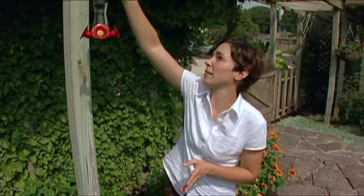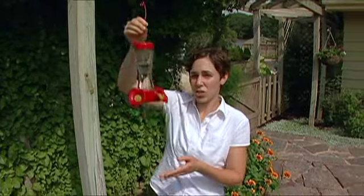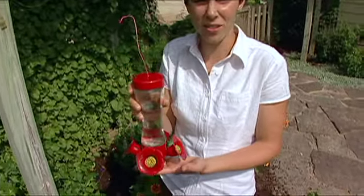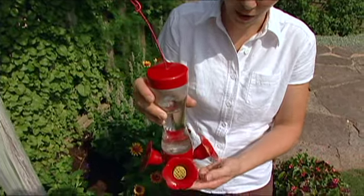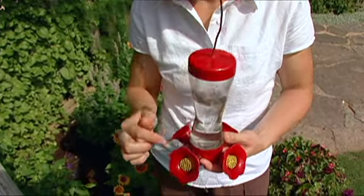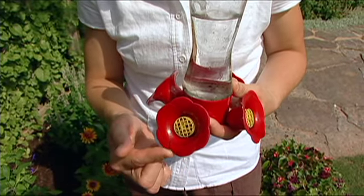Another great way to attract hummingbirds to the landscape is to use feeders. Feeders come in a variety of styles and you can purchase them at most home and garden centers. They typically have a red coloration and feature some sort of imitation flower structure.